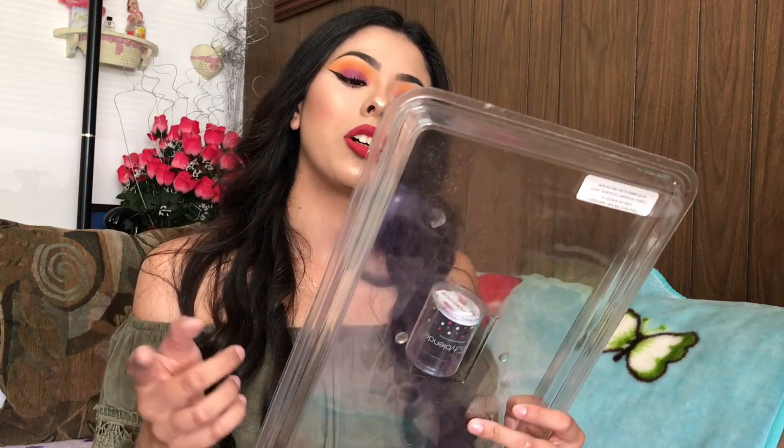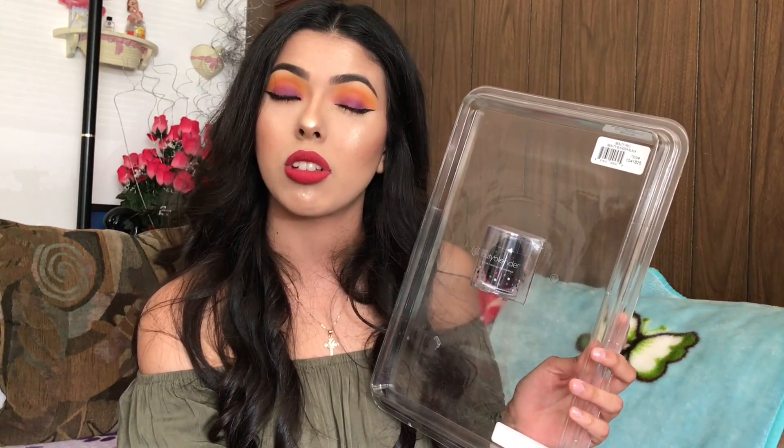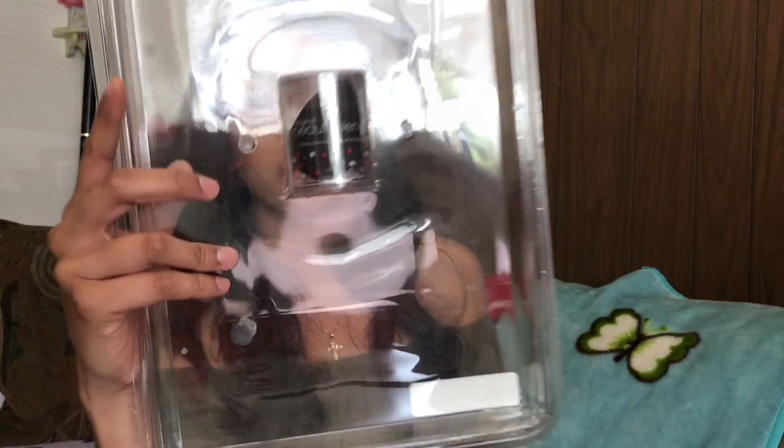From Costco, my friend posted on Snapchat that they had Beauty Blenders for $15. I mean, $5 off is still something, so I decided to get the black ones — that's the original Beauty Blender. They had the black, pink, nude, and possibly another color, but I went for black since I already had the pink.